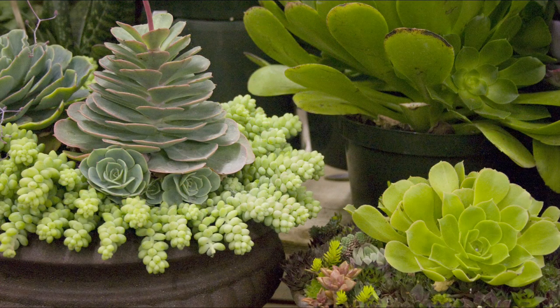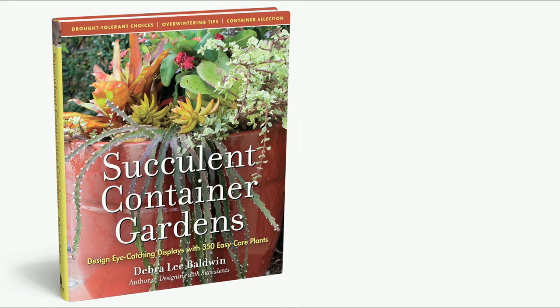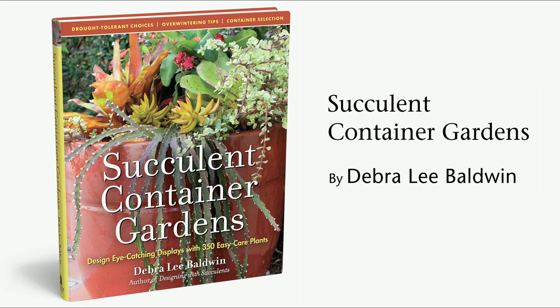anywhere, regardless of region or space constraints, to grow and enjoy these fascinating plants. Succulent Container Gardens, in stores February 2010.